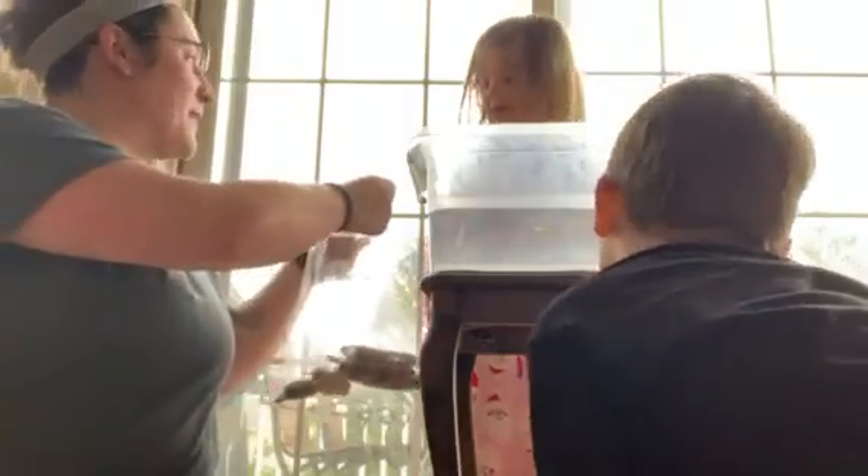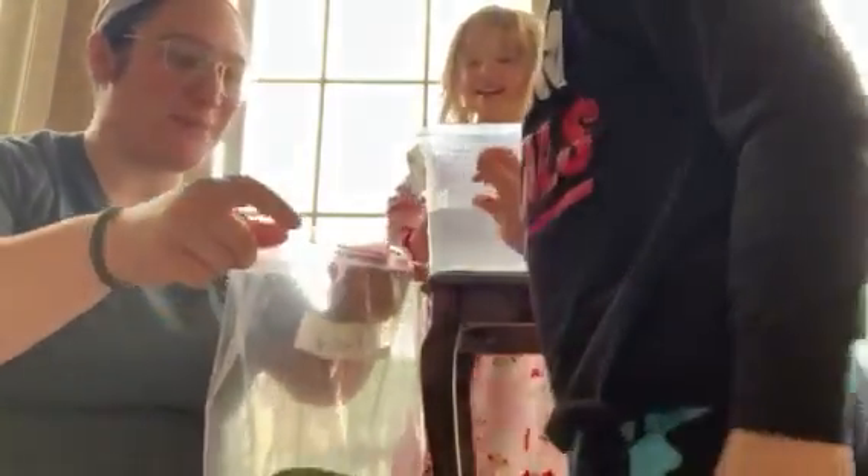Emmy picked a big rock. What do we think it's going to do? Sink! It fell right down to the bottom of our bucket.